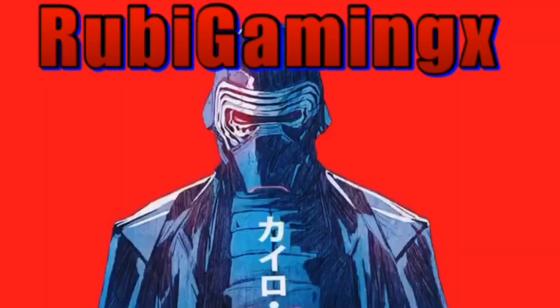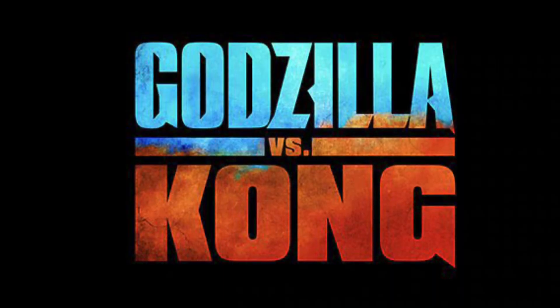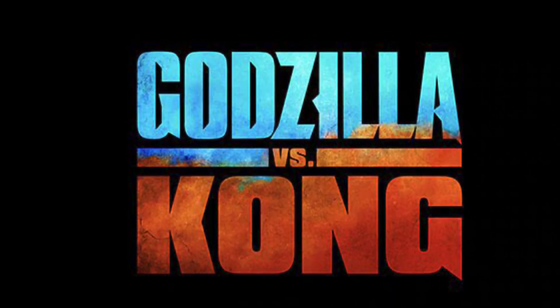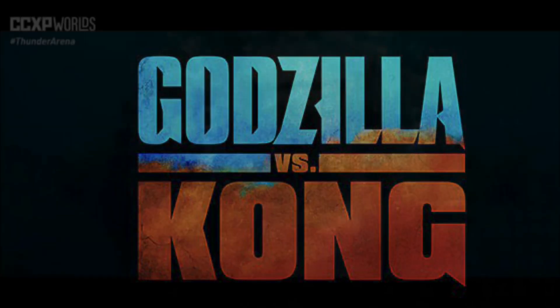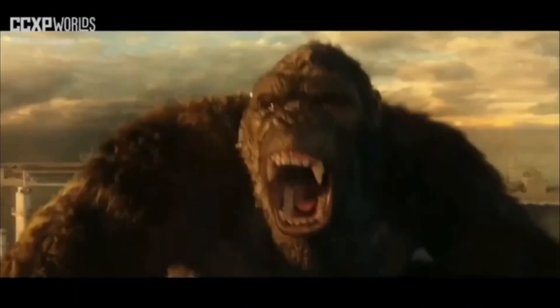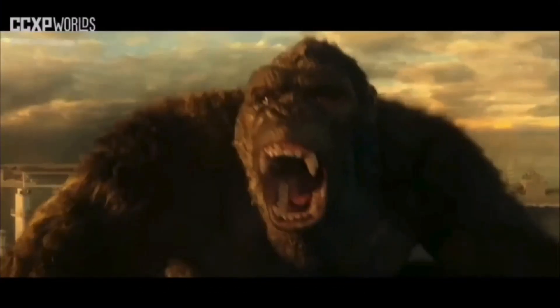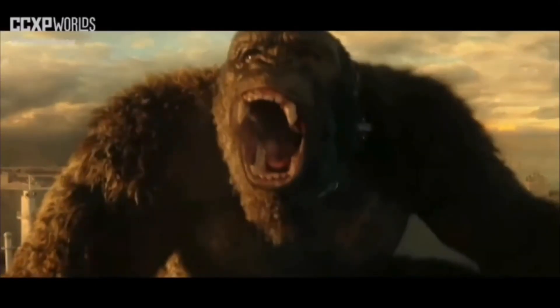We finally have our official teaser trailer of Godzilla vs Kong, and it was very epic. It wasn't much — just a few seconds — but we see Godzilla swimming, we see Kong roaring, and that is pretty epic.